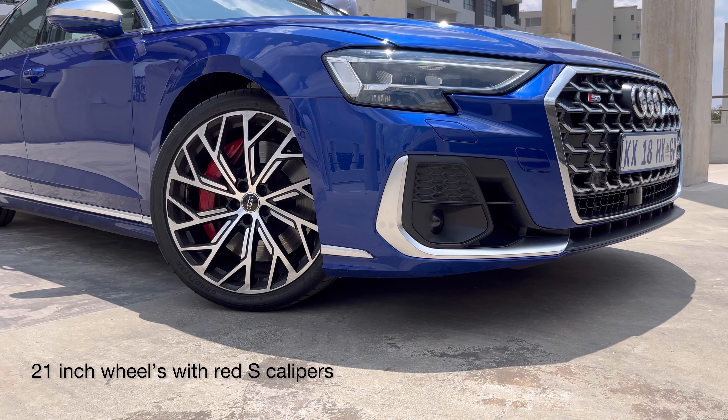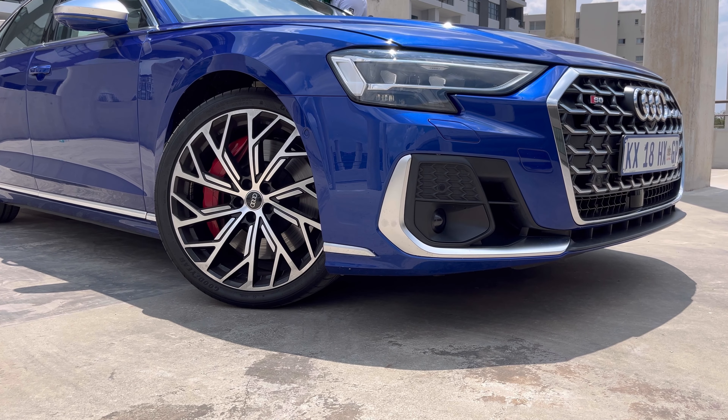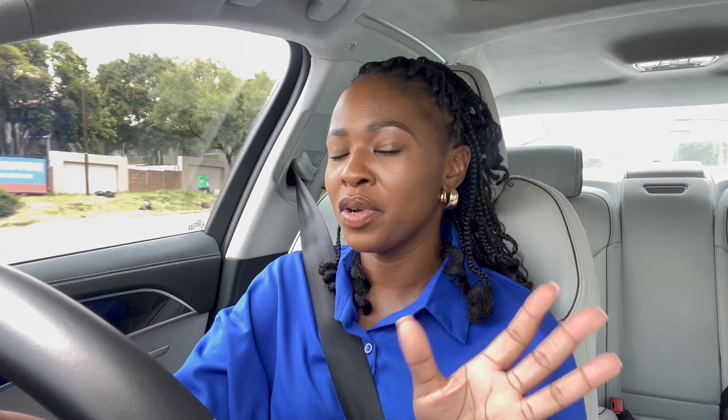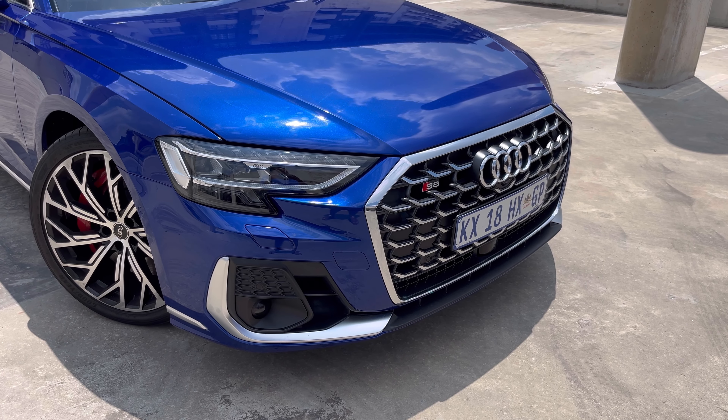You know that BMW 3 Series blue? Car Twitter calls it home wrecker blue. I don't think this works here, but it kind of reminds me of home wrecker blue. I do like the exterior quite a lot. I love all the chrome bits. Gives it a bit of a more stealthy and a more beastly stance.